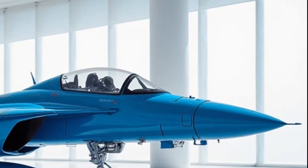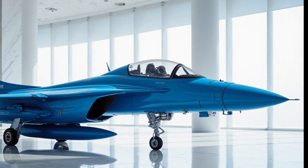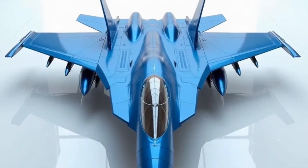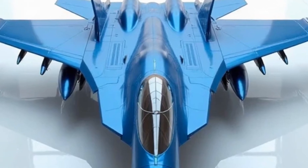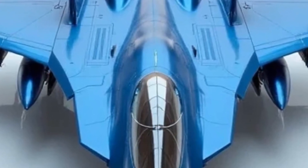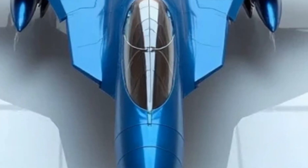Performance-wise, the WS-10B engine is just the beginning. The afterburner system has been fine-tuned for higher efficiency, allowing longer supersonic bursts without overstressing the engine. Combined with reduced weight and refined aerodynamics, the J10 can now hit a top speed of around Mach 2.2 with quicker acceleration.